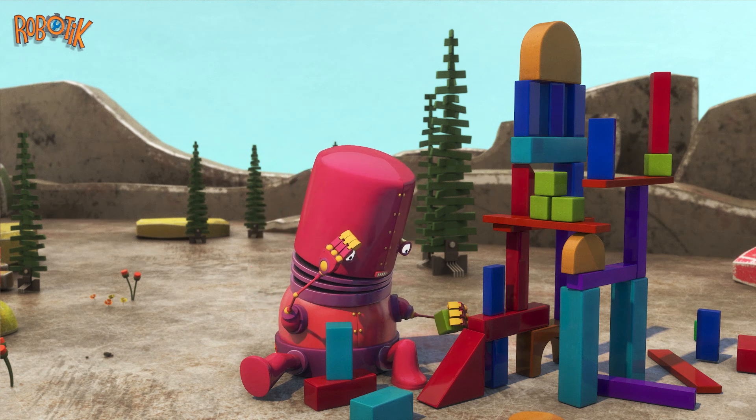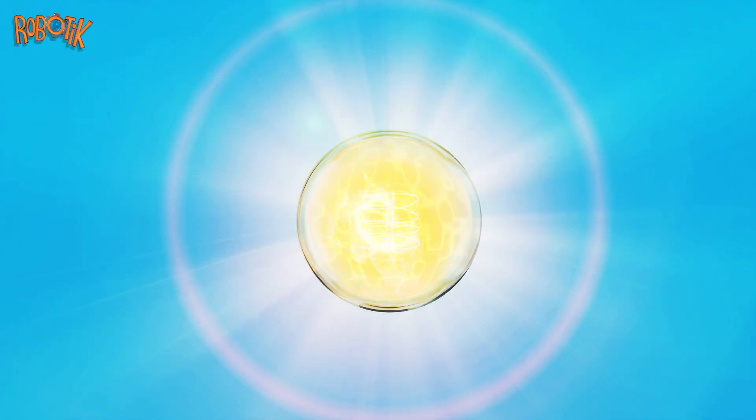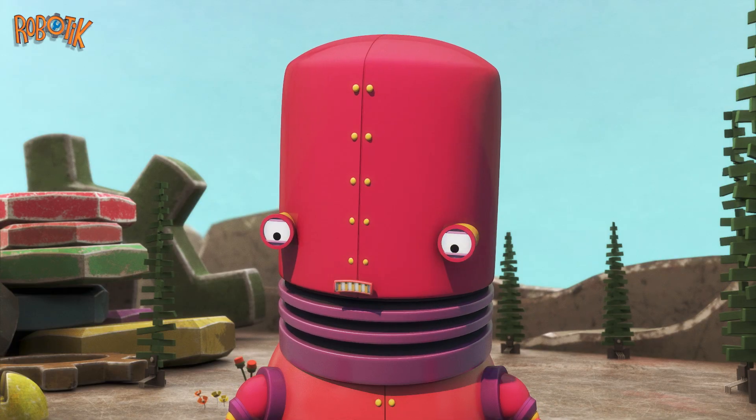Redbot's building a block tower. Redbot shades his eyes with his hands as he plays outside, but the sun is very bright. Oh no, the sun's so bright it's hard to play outside.